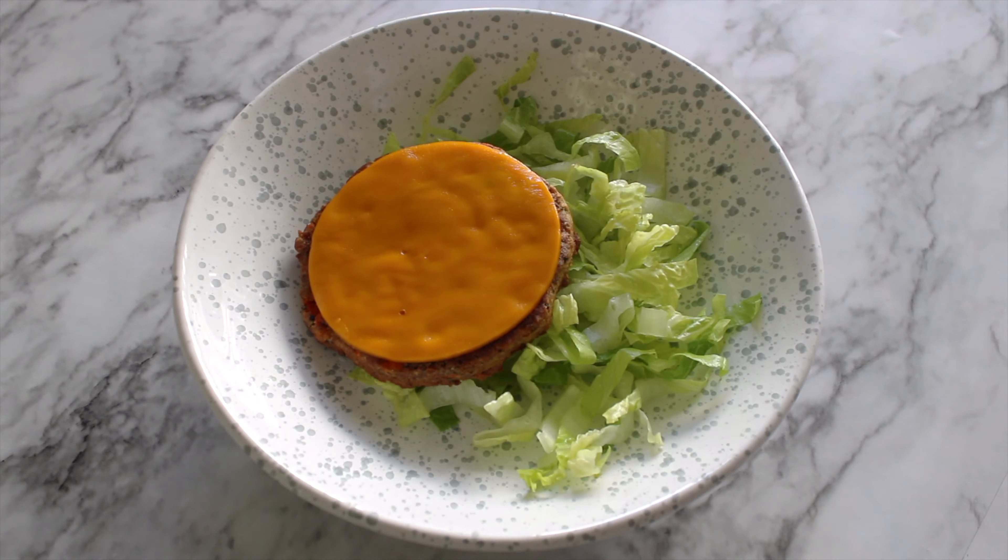You might have seen this meal before in my what I ate as a student in college video — if you haven't, I will link that below — but I really do eat this all the time. It's great for when you need a quick meal or a midday snack. There's a spoonful of nut butter in this, but if you wanted even more protein, you could add tofu or steamed broccoli. Super easy.